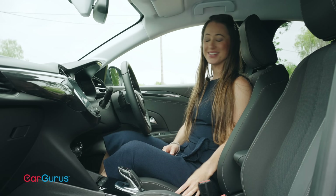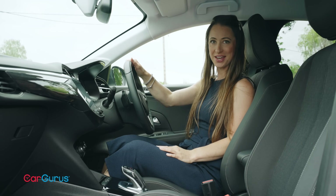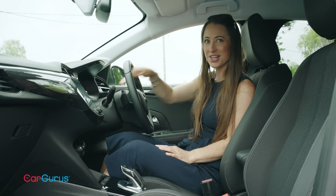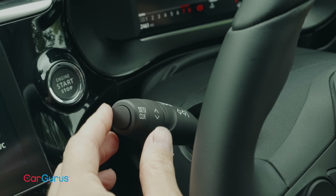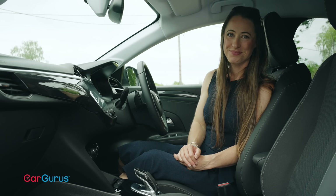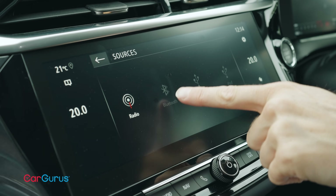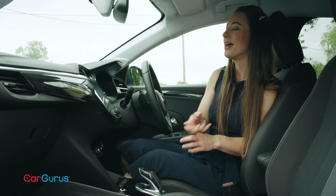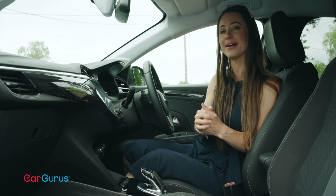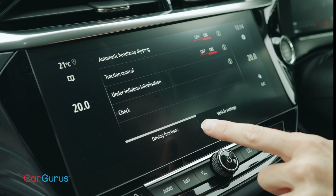Happily, you'll have no such problem getting into the front of the Corsa, and once you're in, the seat is supportive and there's bags of adjustment, so you should be able to get a comfortable driving position. All cars except the entry-level SE model get a seven-inch screen for your digital dials, which can be configured in various ways to display or prioritise different types of information — and not only does it look good, the display is clear and easy to read. Every Corsa gets a built-in touchscreen infotainment system with Bluetooth, DAB radio, Apple CarPlay and Android Auto. This higher-end version gets a 10-inch screen, while more basic versions get a seven-inch screen, and this one also has built-in sat-nav.